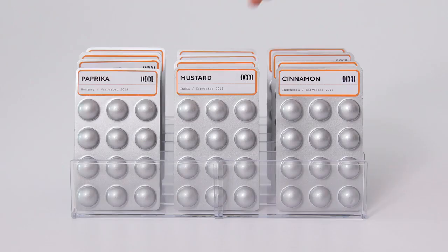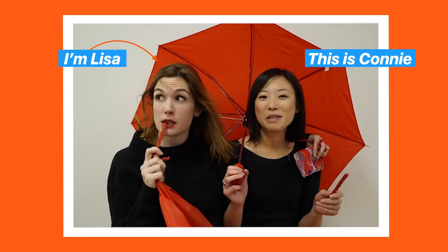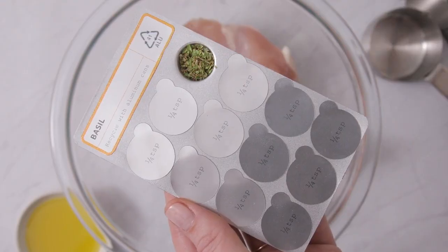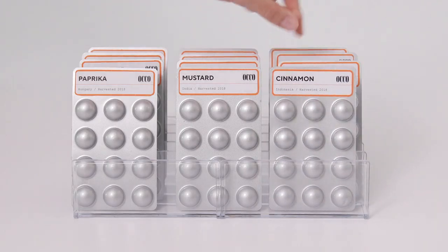Meet Oko. A fresh take on flavor. Hey, I'm Lisa and this is my partner Connie. We wanted to make a product that lets you use the exact amount of fresh spice you need, when you need it, while keeping the rest fresh for later.